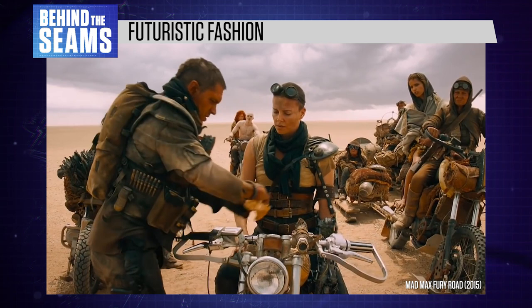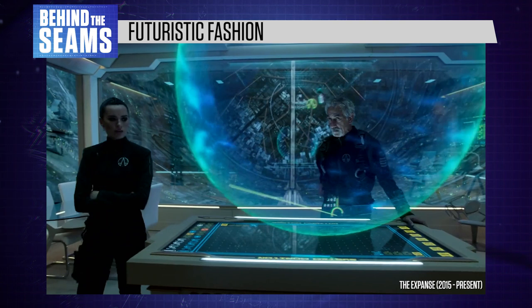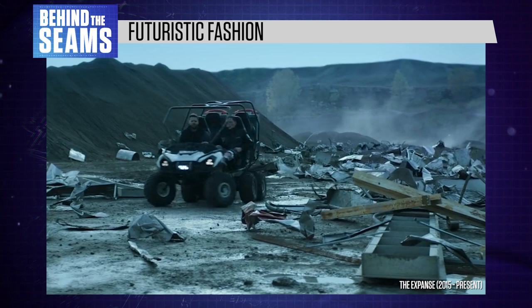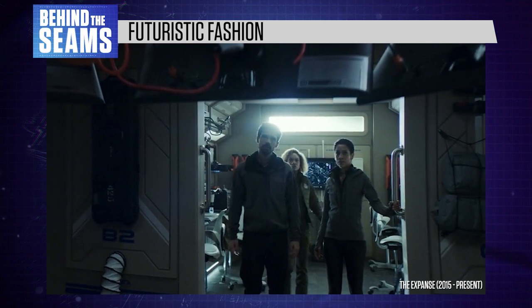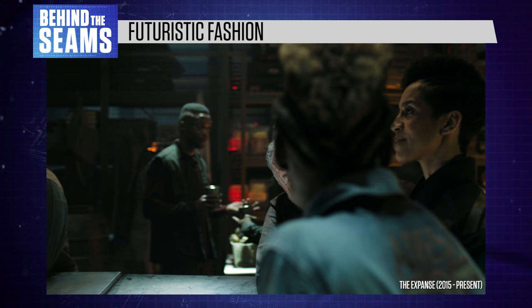The Expanse is, by TV standards, relatively serious sci-fi. Much of the conflict is based around realistic problems to do with living in space, such as the scarcity of water and air, or the difficulty of communicating over long distances and calculating the right trajectory for your spaceship. In turn, a lot of the costumes are what we generally describe as practical. Characters wear appropriate clothes for industrial work, like the ever-present jumpsuits.